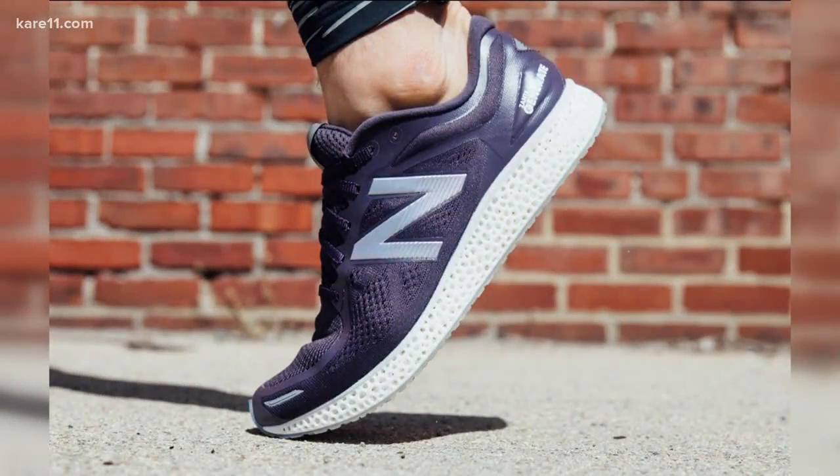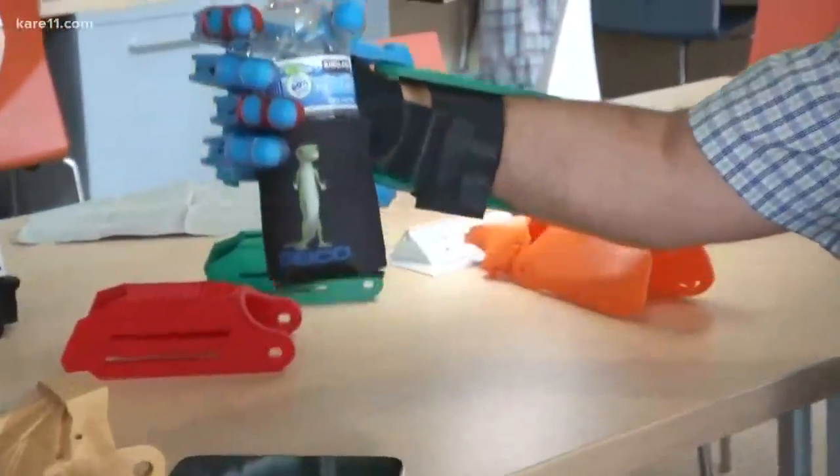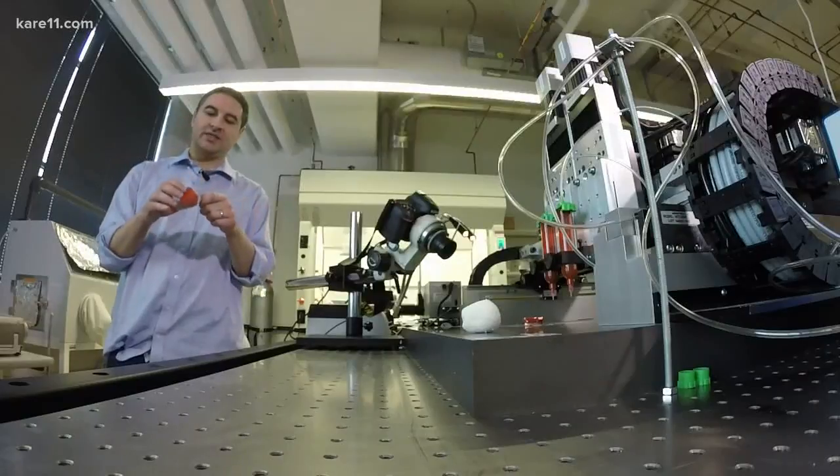You can 3-D print a shoe. You can 3-D print a hand. You can even print model body parts. And the ink allows us to print a prostate model.